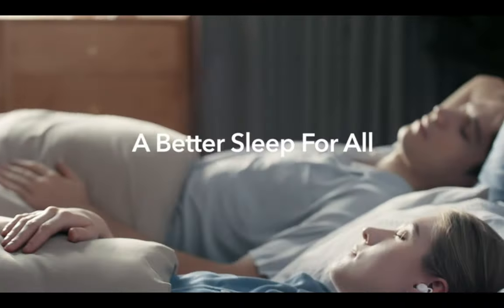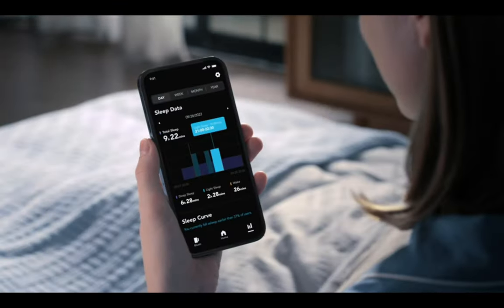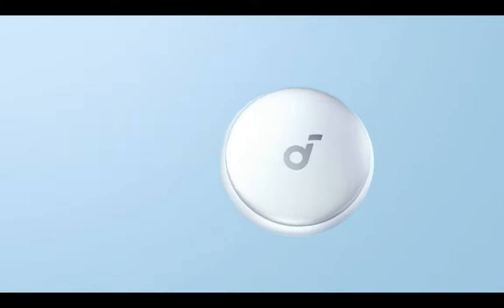Now, let's address the battery life. When using Bluetooth, the Soundcore Sleep A10 earbuds lasted just over 6 hours for me. However, there's an auto-sleep mode that turns on preloaded sounds, which use less battery. Just be aware that the transition between sounds may wake you up momentarily.